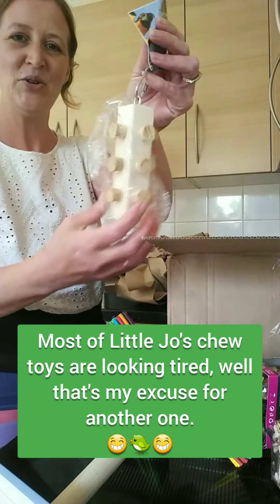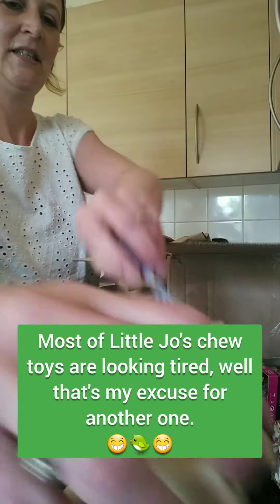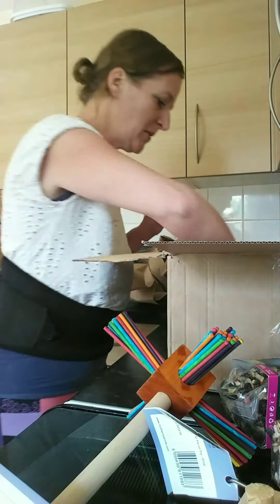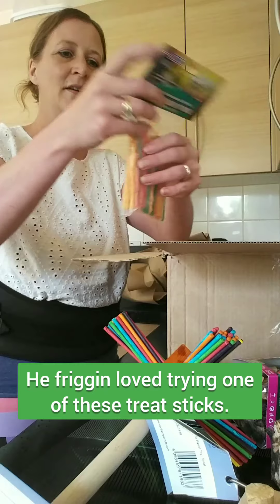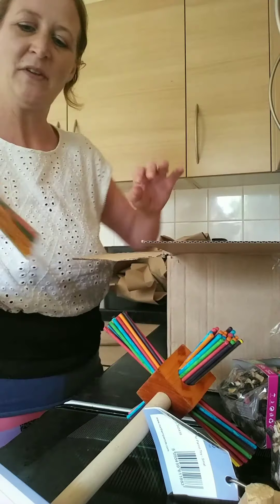And this is a nice new one, corking for him to rip up. These chews and toys are looking battered now. And then some little healthy sticks for when he's being a bit noisy. Hopefully he'll like them.